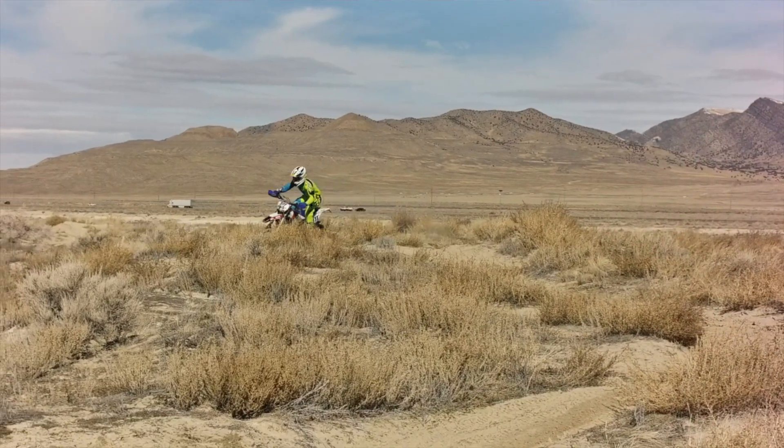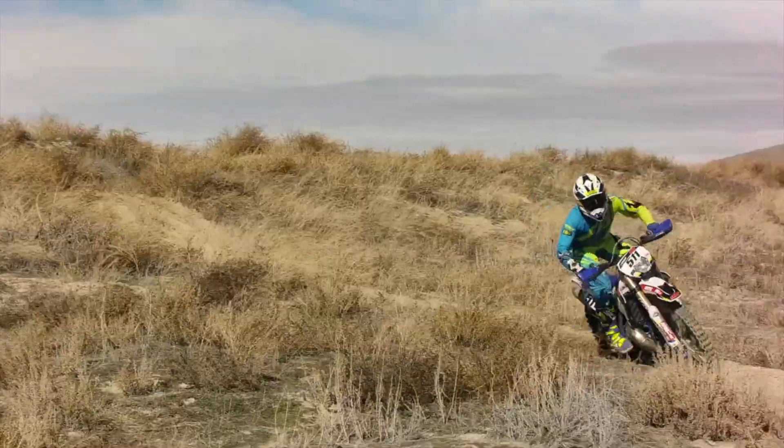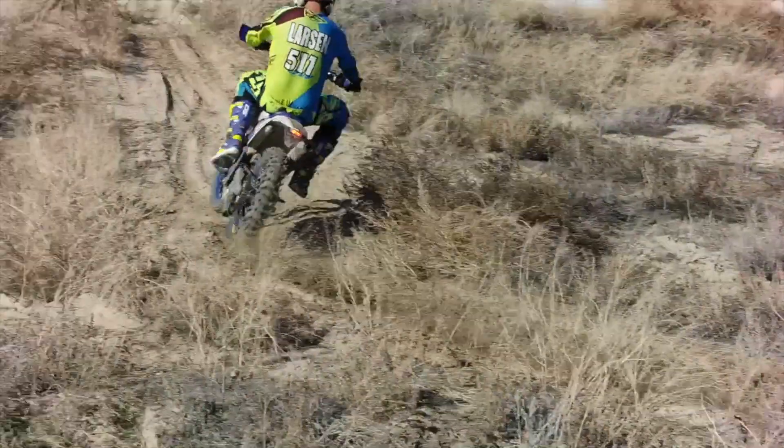But the best thing about testing all these different tires is getting out and riding things I usually don't ride. It helps break up my training and keeps things fresh. Knowing the IX-07S is a soft terrain front tire, I wanted to test it in its recommended conditions, so I tested in sand and soft loamy soil conditions.